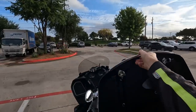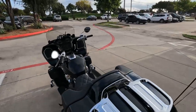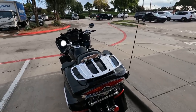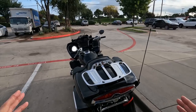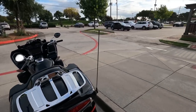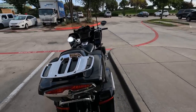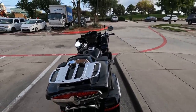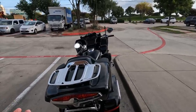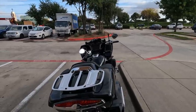Good morning everybody, this is Cruise Ben, just getting ready to ride home once again on this 2022 Indian Pursuit. I'm not going to do the review today, but I am going to give you a couple of observations that I've noticed about this Pursuit that are just interesting. I'll include them in the review as well, but right now I need to get home.